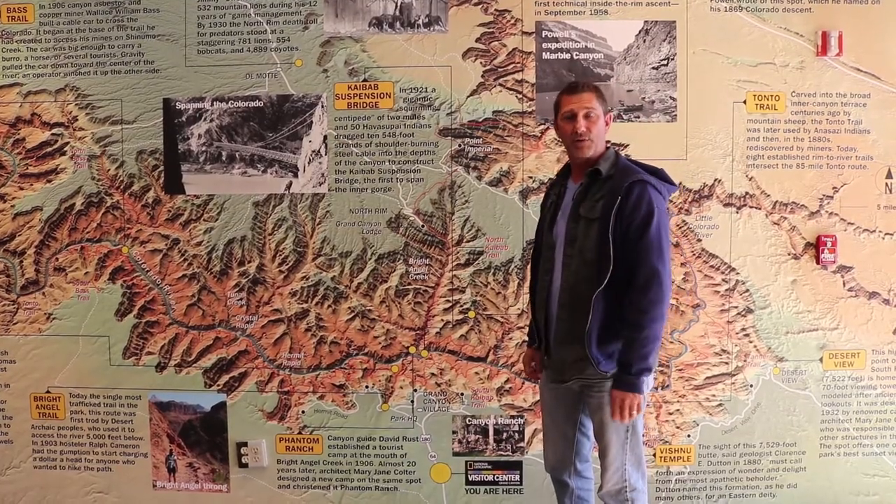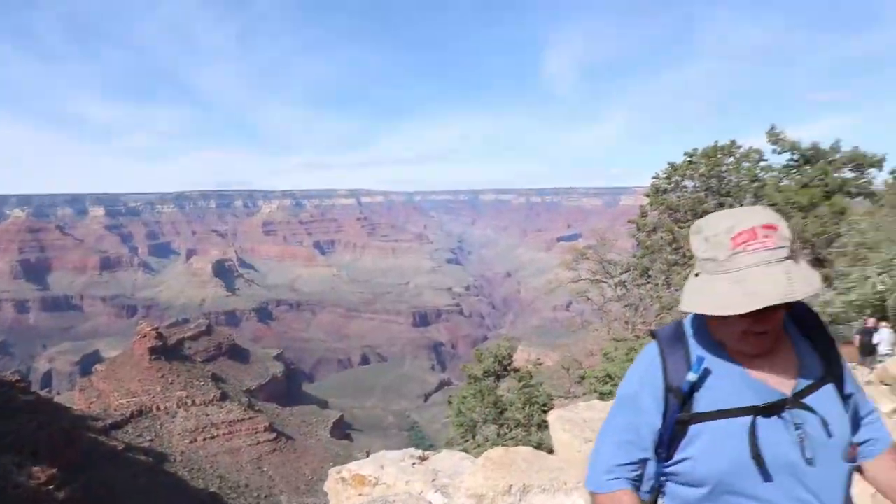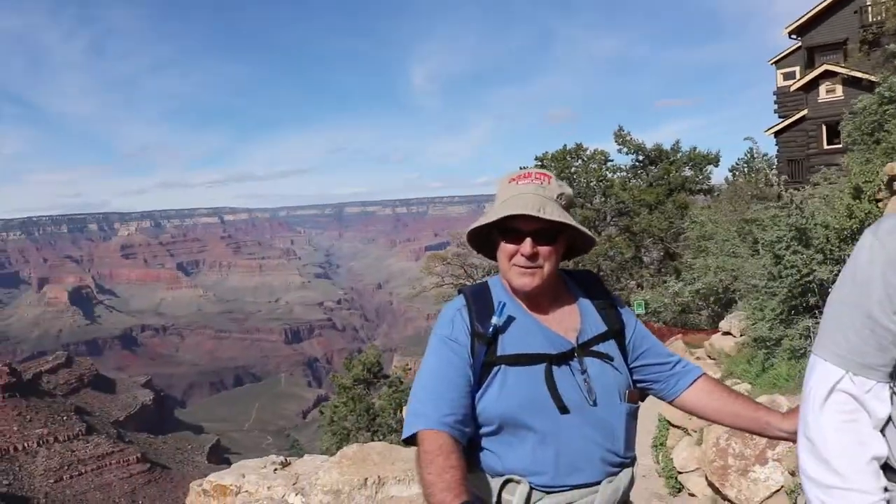Thanks for coming along for the ride. Yesterday we went down South Kaibab and then stayed at Phantom Ranch, and this morning we came up. We left at 7 o'clock this morning.